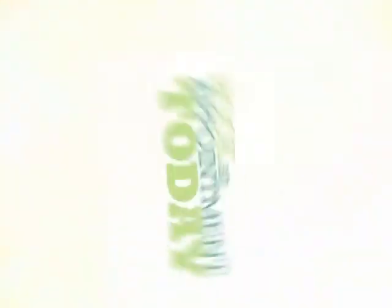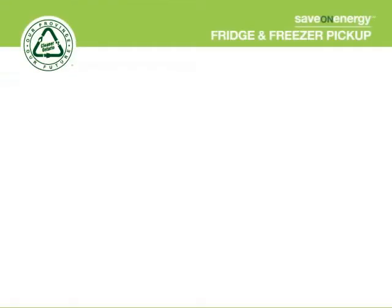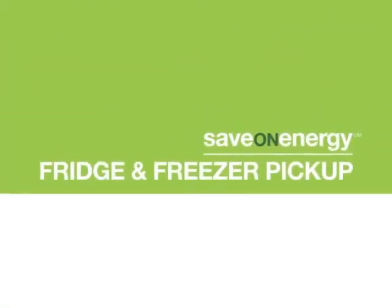So what are you waiting for? Book an appointment today, and we'll come to your home and take away your electricity-guzzling refrigerator for free. You won't have to lift a finger, and you'll get to feel good about conserving electricity and helping the environment too.